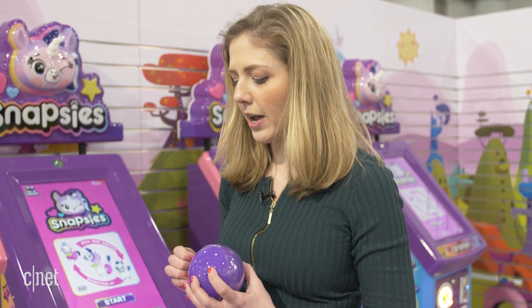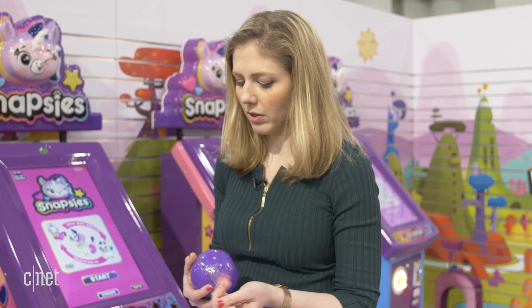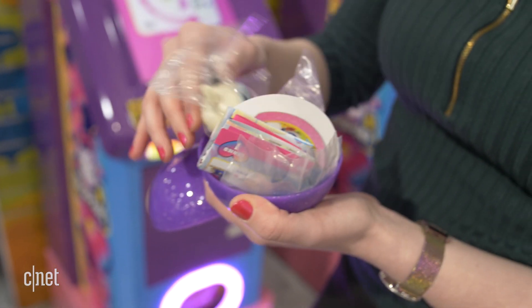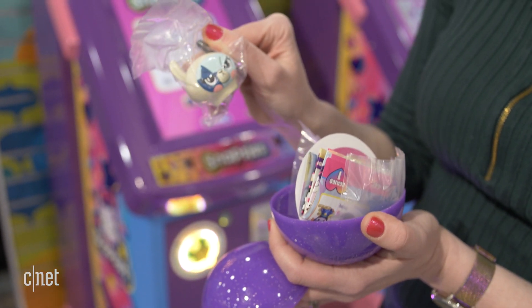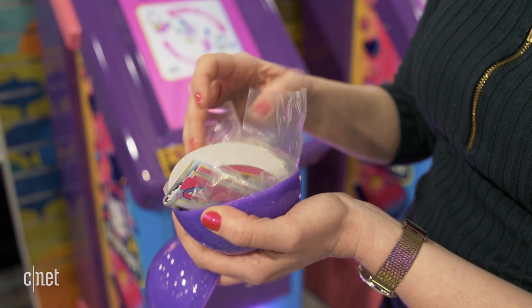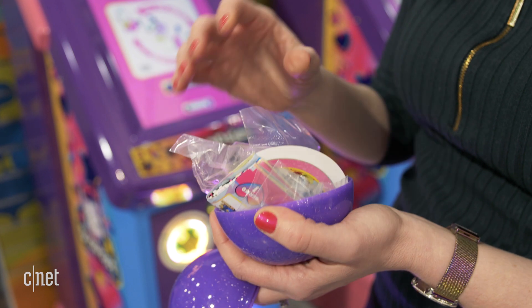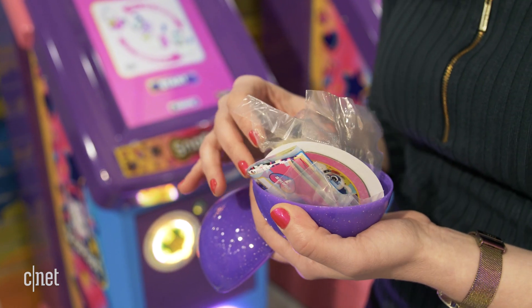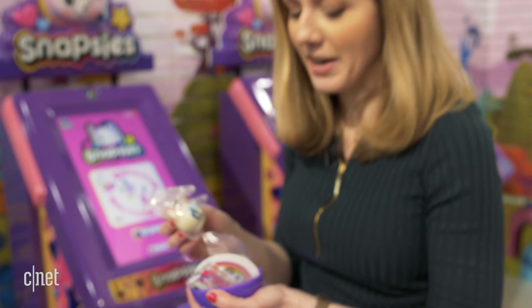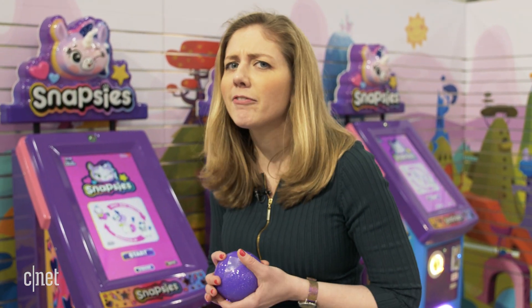The idea is that you want to get more than one, because you can mix and match the pieces with other characters. There's a body and a head — like this little rock star llama — and if you got more than one, you could snap the head onto a different body and create your own little creature. It's Snapsies — hence the snapping of many different parts together.